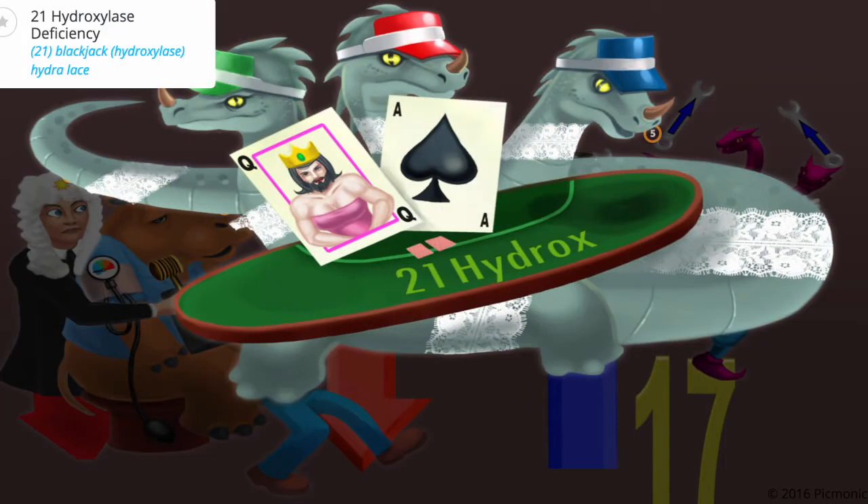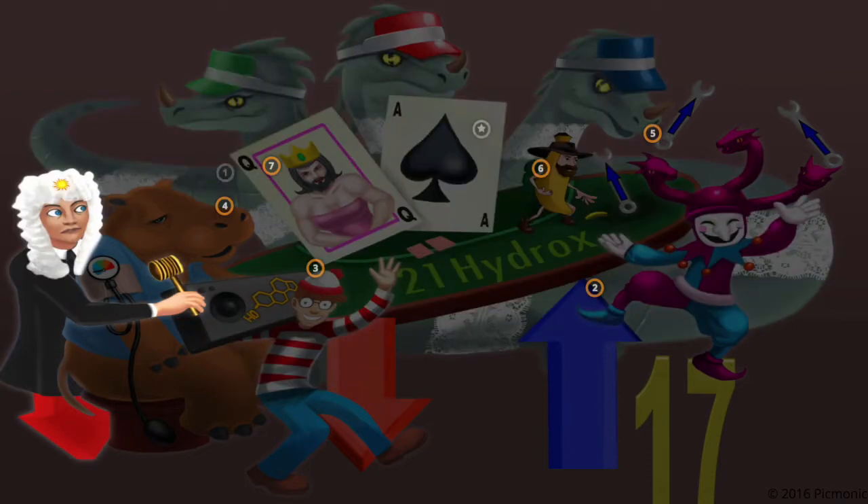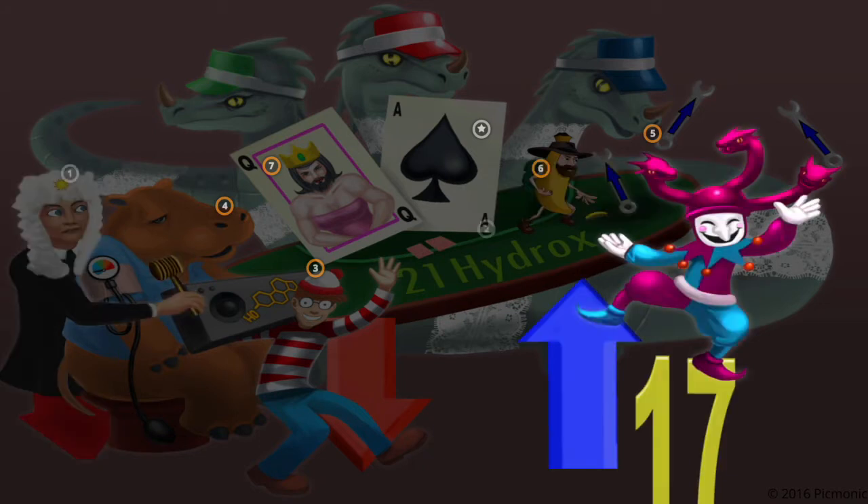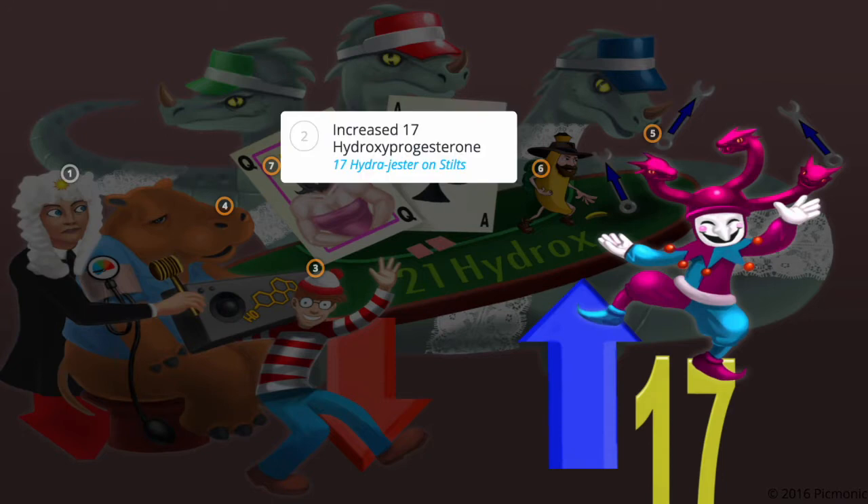21-hydroxylase deficiency is portrayed in this scene by the hydras playing blackjack, or 21. This enzyme catalyzes the hydroxylation of 17-hydroxyprogesterone to 11-deoxycortisol in the glucocorticoid pathway. Deficiency of this enzyme causes a decrease in cortisol, shown by the court judge with the sun on the downward sloping side of the table, and buildup of 17-hydroxyprogesterone, represented by the hydrogester on the 17 stilts on the elevated side of the table.